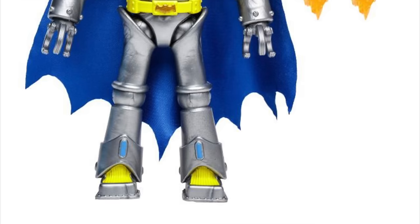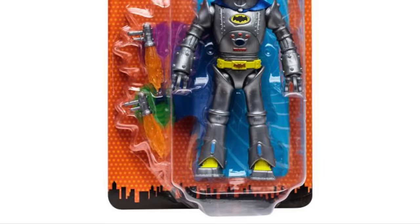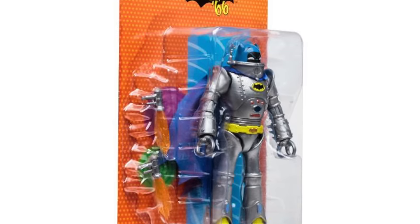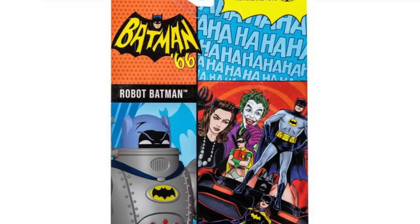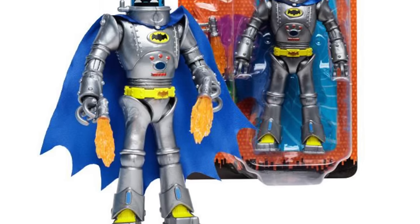Just FYI — the Batman Robot looks to be a little bit taller than the Batman and Robin figures, as it should be. It's a good size; you can look at the package and see that he's almost at the very top of the plastic clamshell. The back of the package says Robot Batman, and he does come with two accessories, which is nice to see.